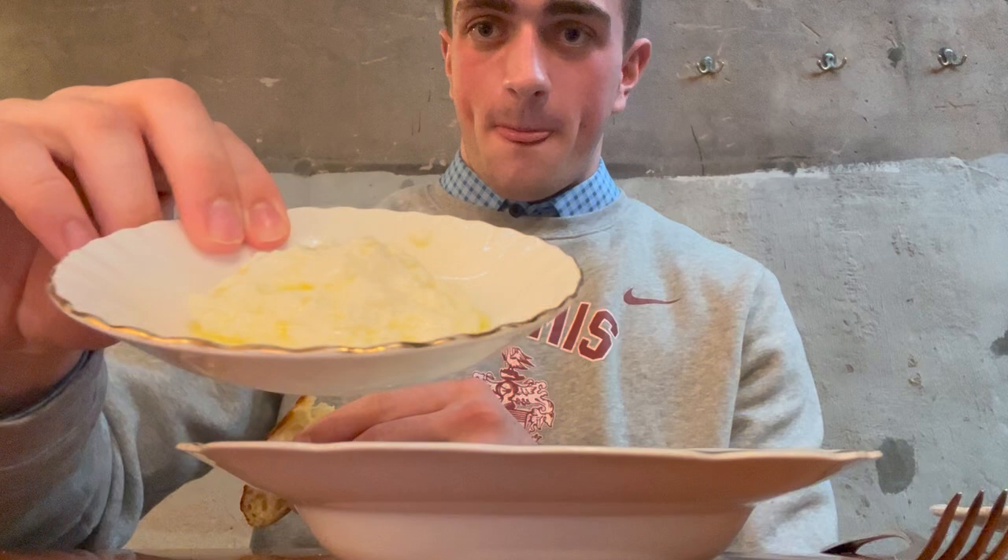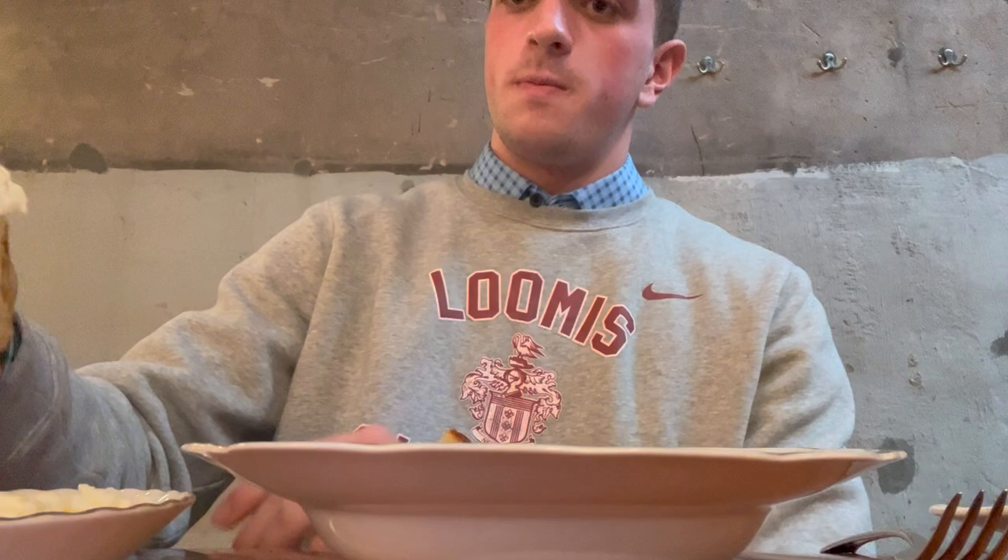We got the focaccia and the ricotta. Let's give it a taste. The focaccia is crispy, it's doughy, it's delicious, and the ricotta is creamy and fresh. This is a fantastic appetizer.